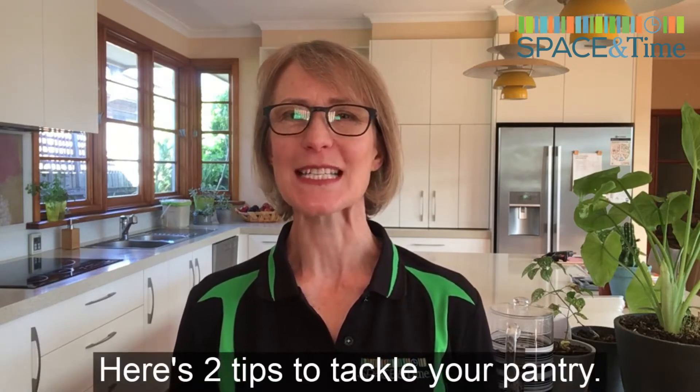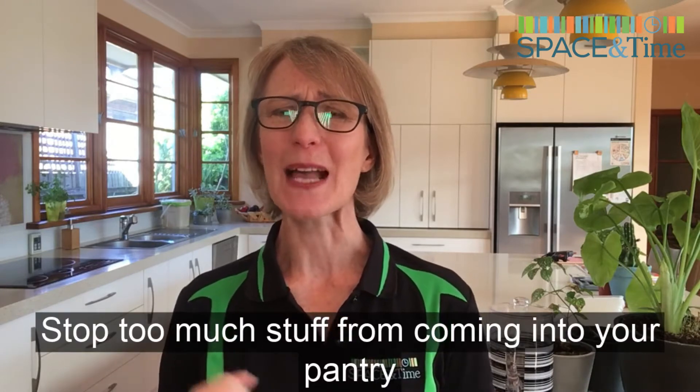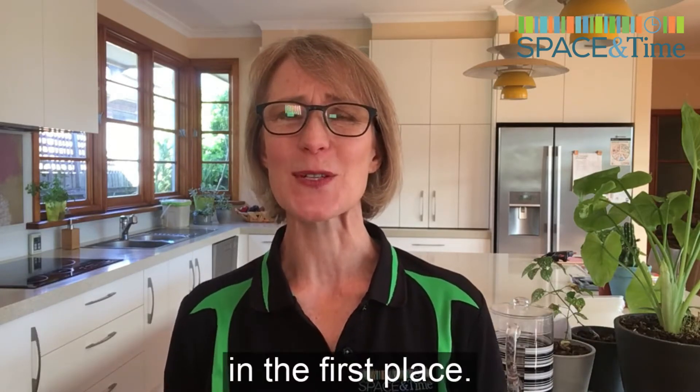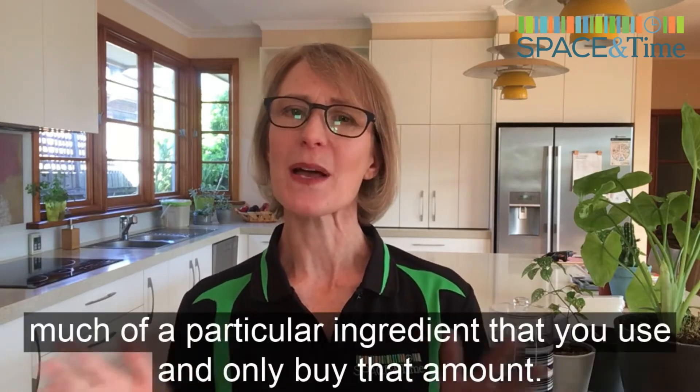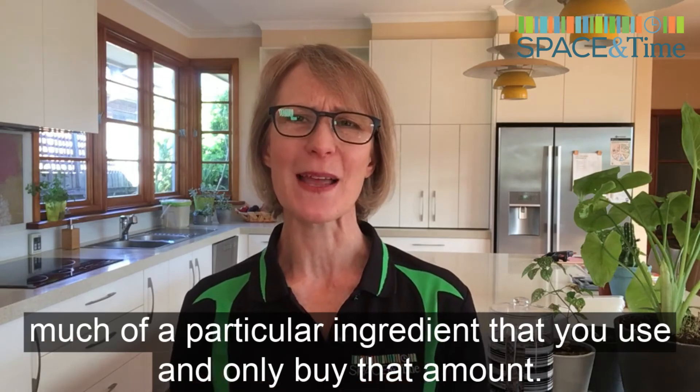Here are two tips to tackle your pantry. Stop too much stuff from coming into your pantry in the first place. You can do this by being aware of how much of a particular ingredient that you use and only buying that amount.